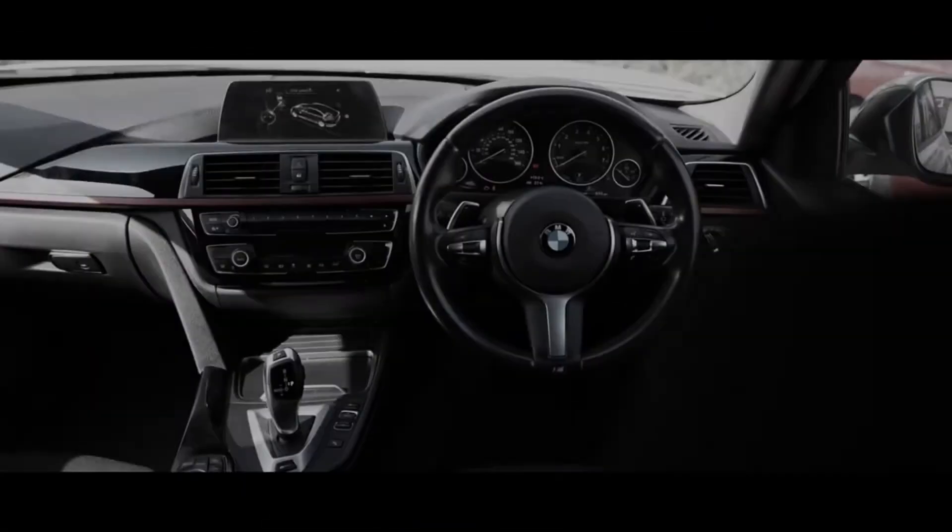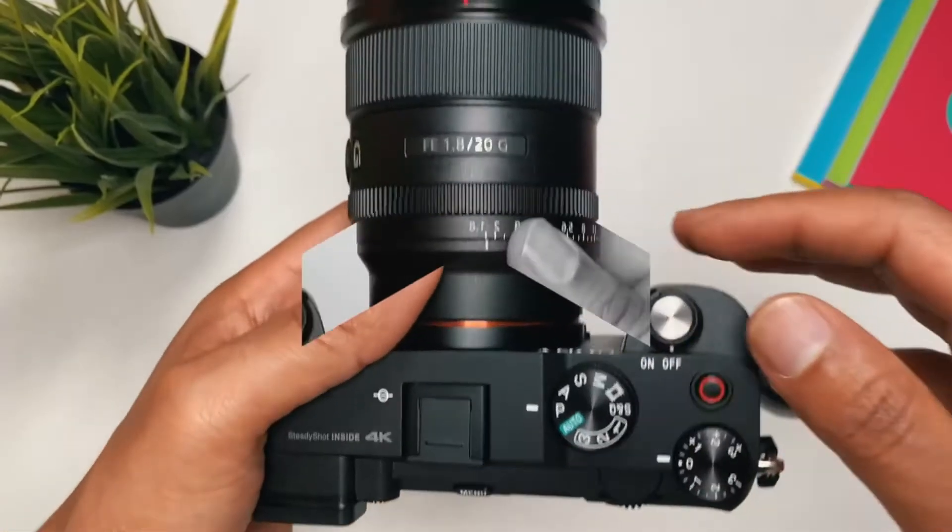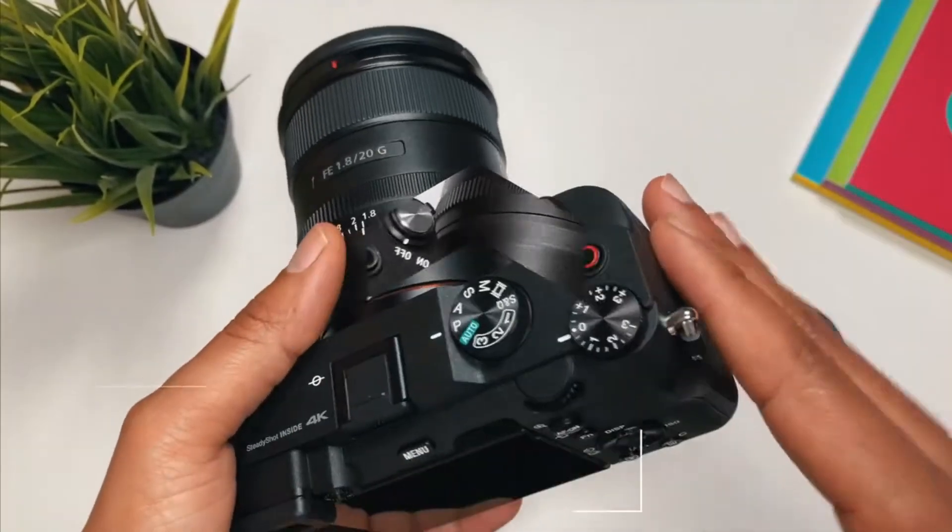The wait is finally over. Without further ado, let's dive into the specs and whatever you can expect in one video. This is AP Tech. Welcome — if this kind of content fits your interests, consider subscribing.